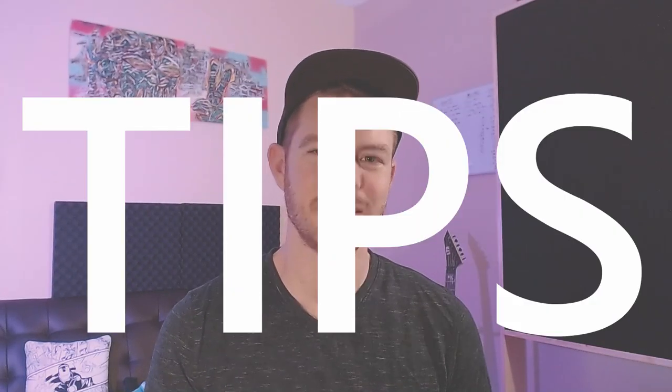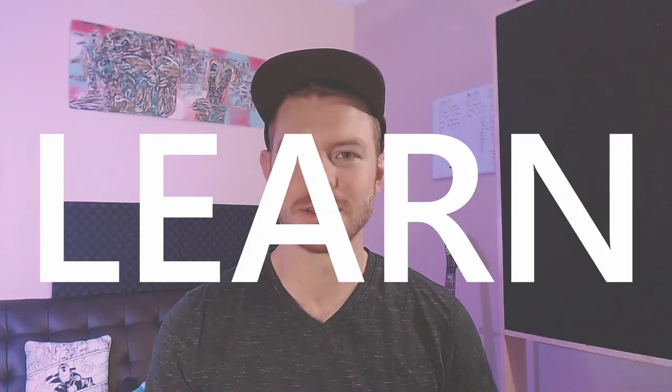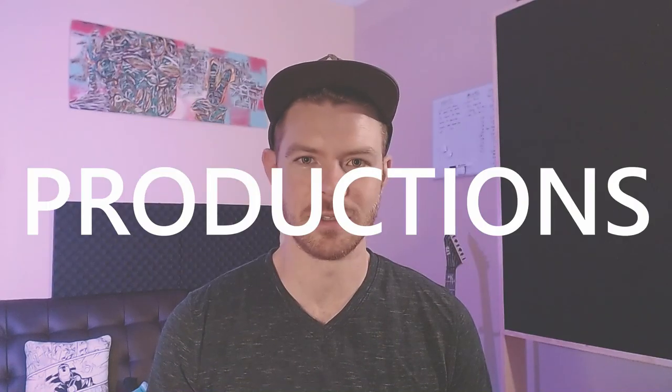In this video I want to share with you 10 tips that I think are really important to implement into your productions as soon as possible. There are definitely a lot more tips out there, so if you have your own tips that you want to share, go ahead and leave that in the comments below. Anyway, with all that being said, let's get straight into the tips.